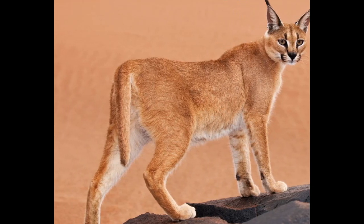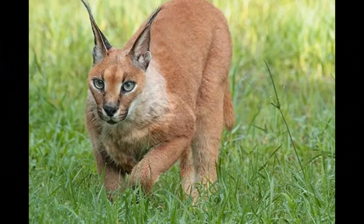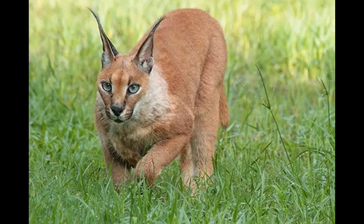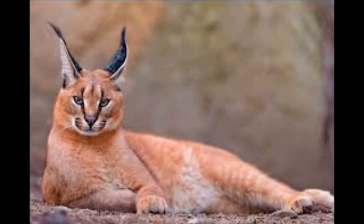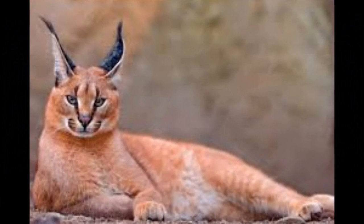Caracal populations are threatened by habitat loss due to human development and agriculture. They are also hunted for their fur and in some areas to protect livestock. The conservation status of caracals varies depending on their location, but they are generally classified as a species of least concern by the International Union for Conservation of Nature.